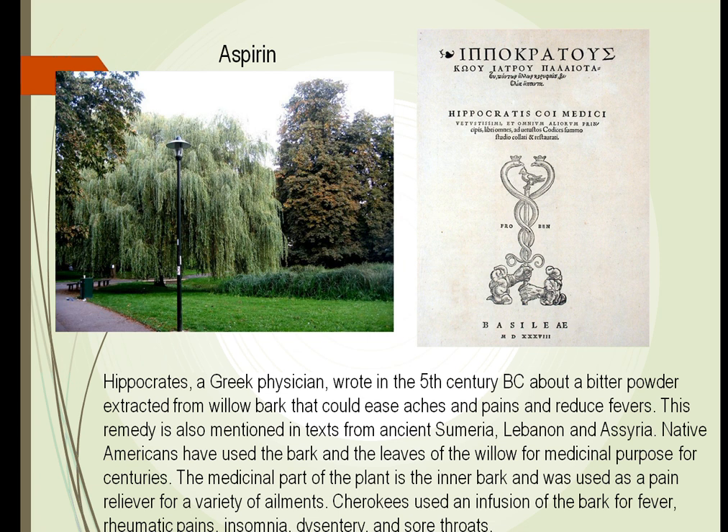Aspirin is a huge find among plants that people have used for years. Hippocrates, who was a Greek physician, wrote about this in the fifth century before Christ — that if he took the bark from the willow tree, it could ease aches and pains and reduce fevers. It was found in many other societies that the bark from this willow tree could cure a variety of ailments. Even in the United States, the Cherokees used this bark for fever, rheumatic pains, and sore throats.